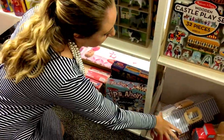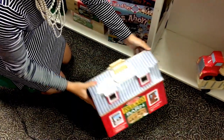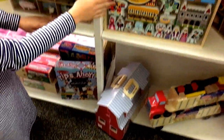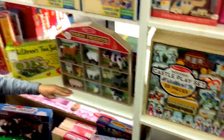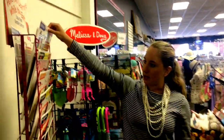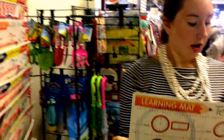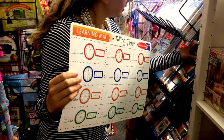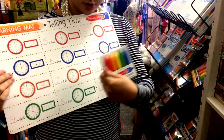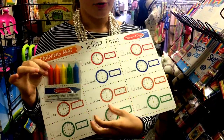We have the farm, the little barn, the fold-and-go barn, and some more wooden play sets. We just restocked on the mats — the learning mats too. These are great: you can use these crayons on them, draw on them, and then you can easily wash them off so they can do it over and over again.